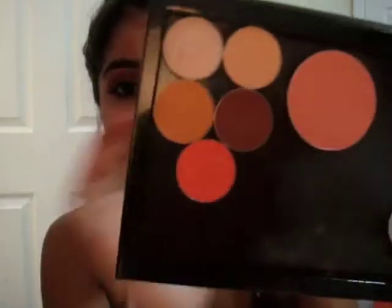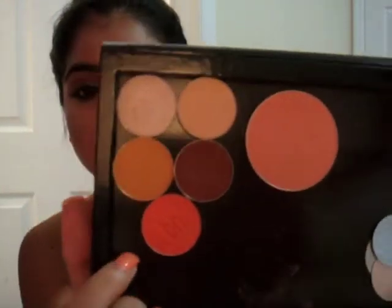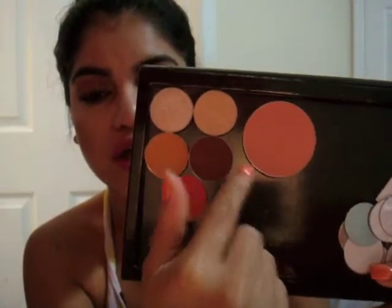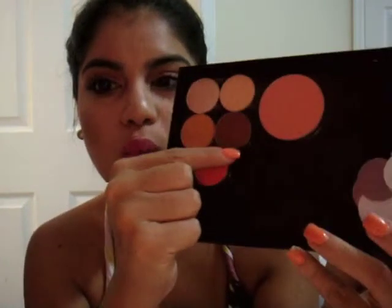Next, I want to give a shout-out to my Z Palette. All of these colors I use all the time and they're amazing. All of this is Makeup Geek, and one MAC Peaches Blush — Shimma Shimma. This is Coco Bear, one from BH Cosmetics, and this is Beaches and Cream.